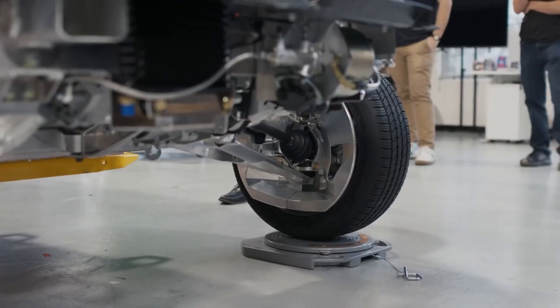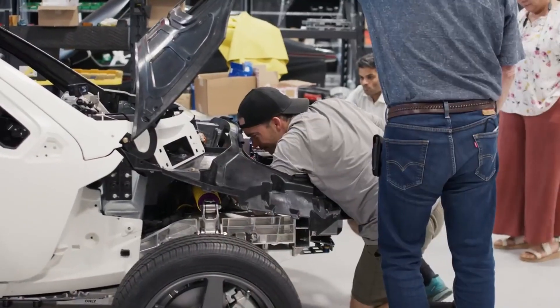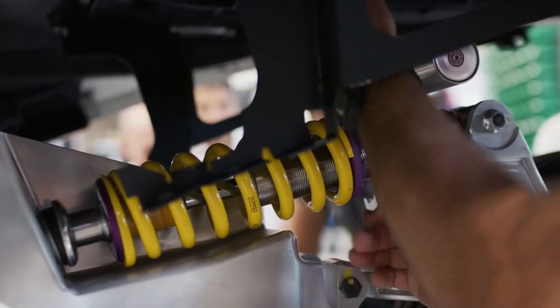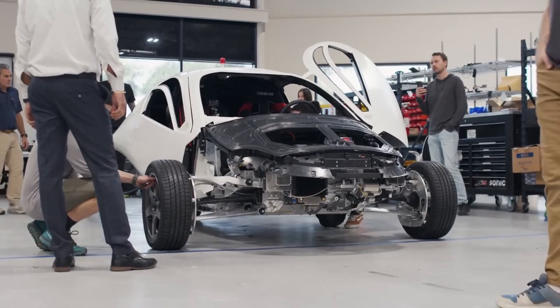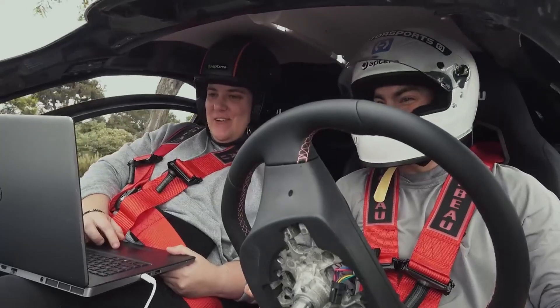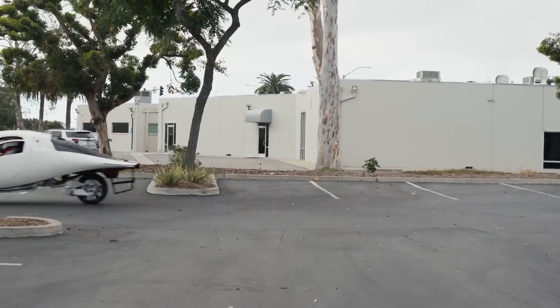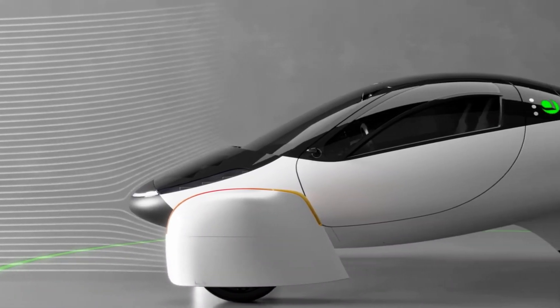The debut of Aptera's Production Intent PI2 vehicle is more than just a milestone for the company — it's a validation of Aptera's ambitious vision for sustainable solar-powered transportation. By achieving Production Intent, Aptera has shown that it's ready to make its mark in the EV industry, proving that a vehicle can be efficient, affordable, and truly sustainable. With PI2's first drive behind them and high-speed testing ahead, Aptera is one step closer to delivering a vehicle that could reshape how we think about energy, mobility, and sustainability. It's clear that Aptera is not just another EV company — it's a pioneer of a new kind of transportation, poised to change the automotive industry forever.